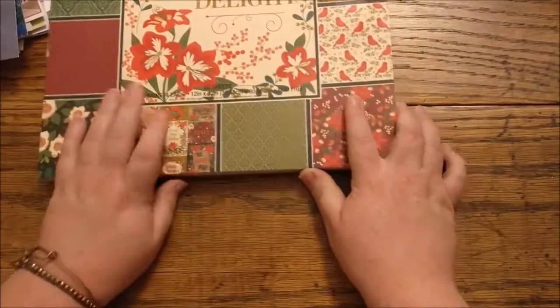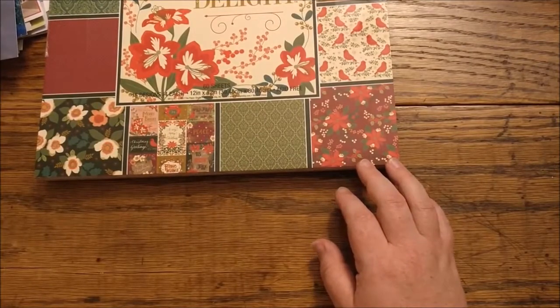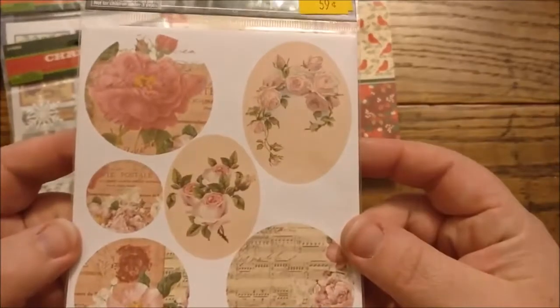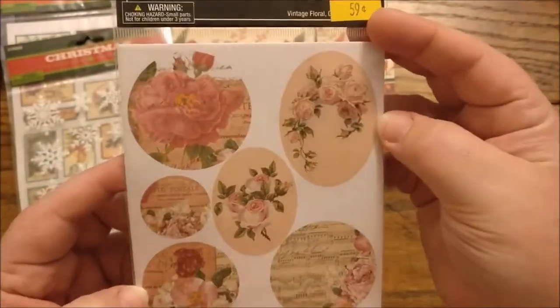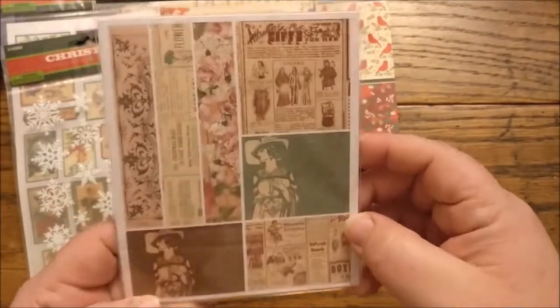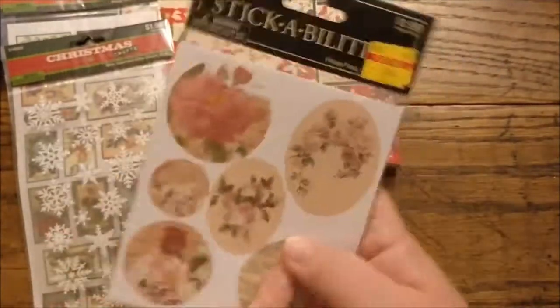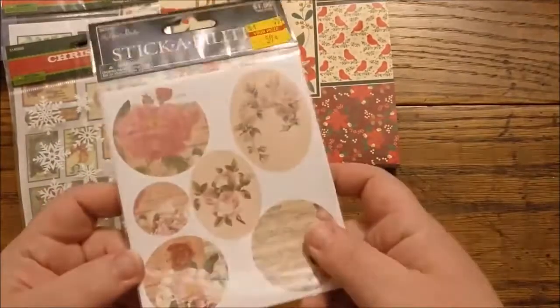I found this on clearance, 59 cents. There were a couple of them — I only picked up one. I don't use tons of stickers, but I thought I would get good use out of this pack. I didn't even see the back, so I should have bought another one. They had a couple. Oh well.